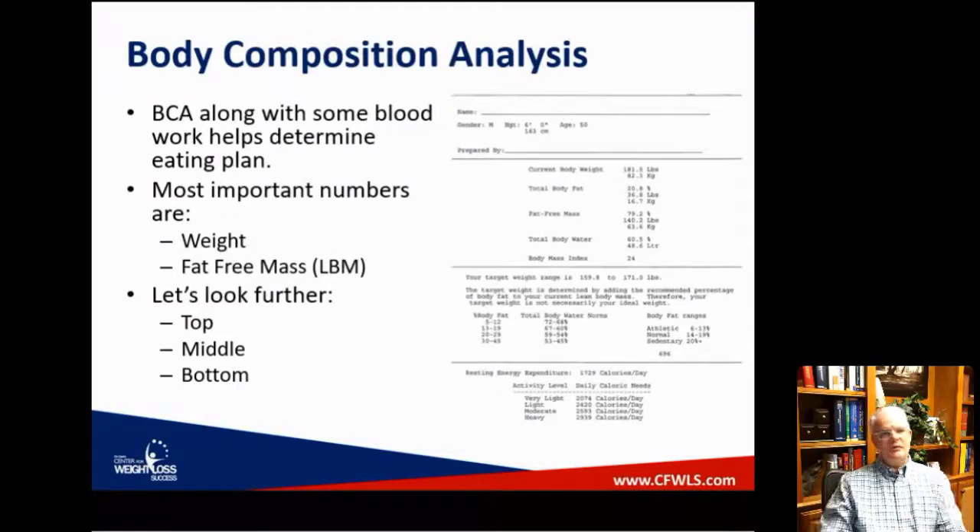The most important number is your weight, and then I encourage people to look at their lean body mass, which is listed on this printout as 'fat-free mass.' Fat-free mass and lean body mass are interchangeable terms, and lean body mass is made up mainly of muscle and water — along with some minerals. Even bone has a lot of water in it. So it actually works pretty well, even though it's not perfect.